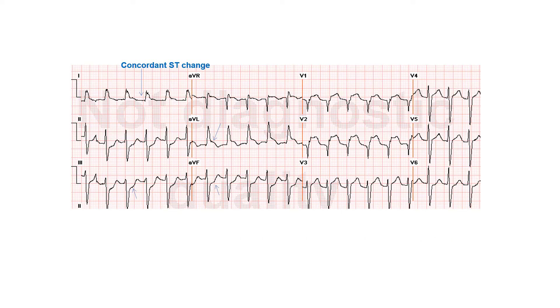This patient with left bundle branch block has concordant ST elevation in leads V1 and AVL — the QRS is up and the ST segment is up, whereas it should normally be down with left bundle branch block. This concordant ST elevation is definitively indicative of anterolateral STEMI in this patient, in conjunction with some of the expected ST elevation in V1 through V3.